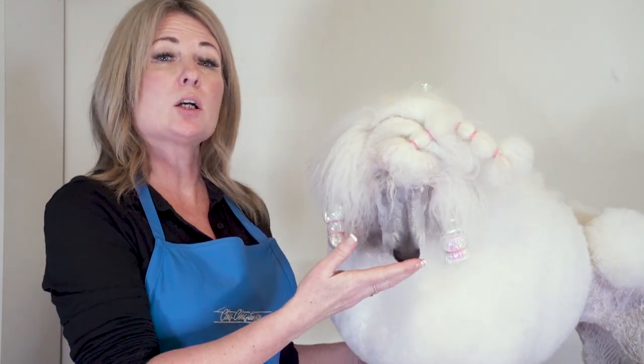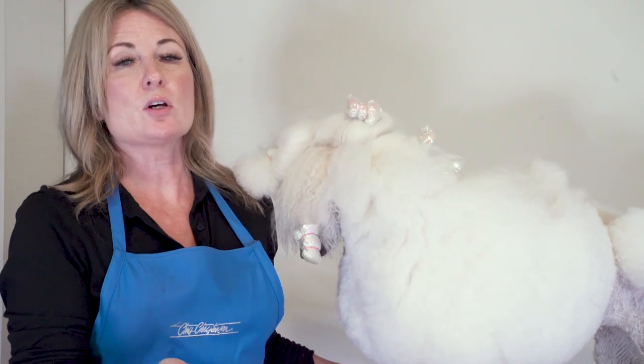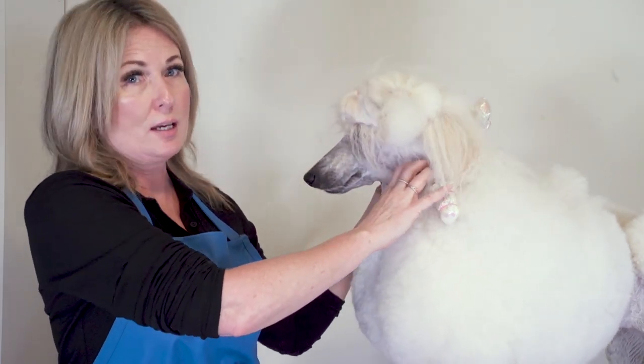Hi, I'm Alison for Leading Edge Dog Show Academy and I'm here today to point out some common misconceptions when putting the continental trim on your poodle. I give seminars all around the world and I have premium content on leadingedgedogshowacademy.com, and some of the most common questions I get about the continental trim are these.